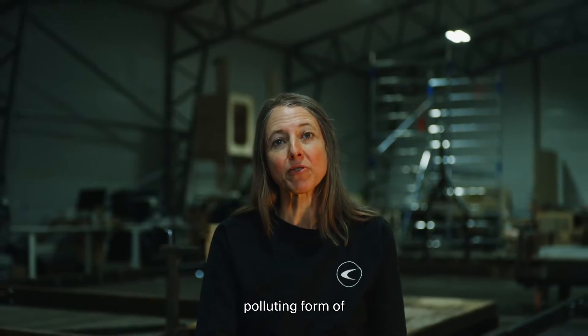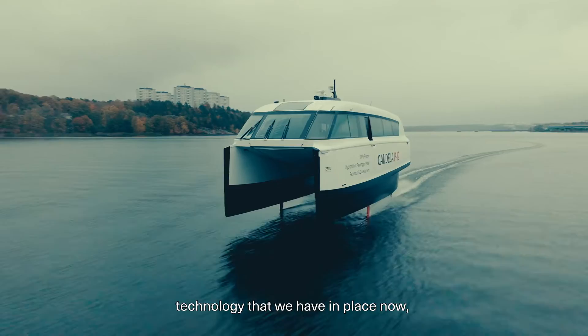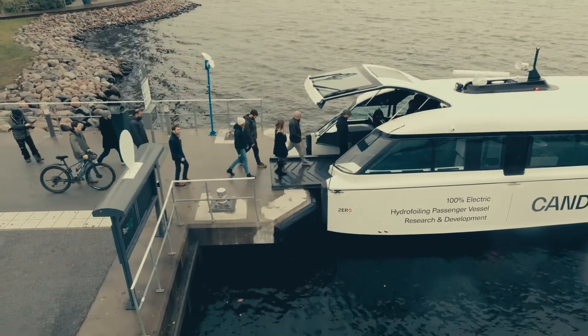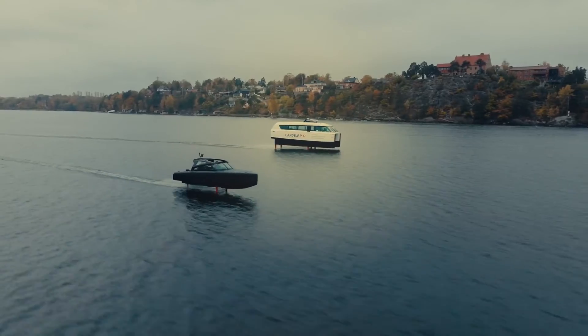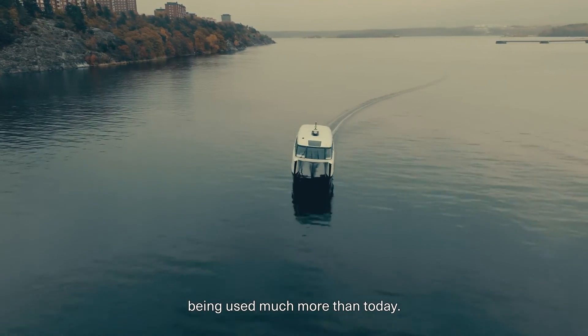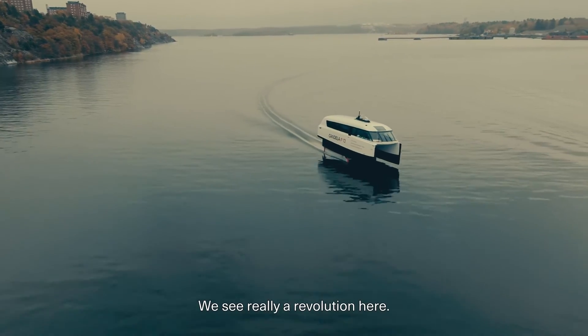Ferries are by far the most polluting form of transportation there is. But we can change that with the type of technology that we have in place now, with the P12. Our vision is that you're going to see waters being used much more than today. We see really a revolution here.